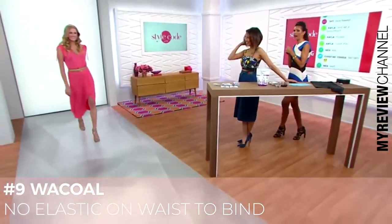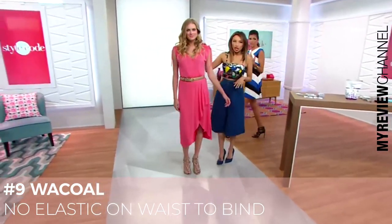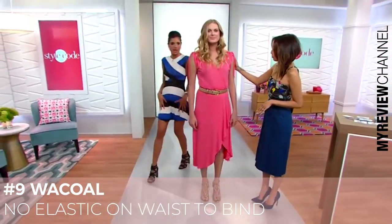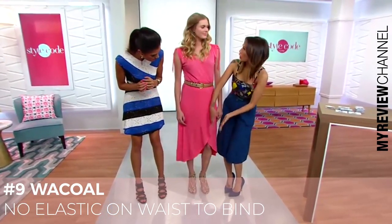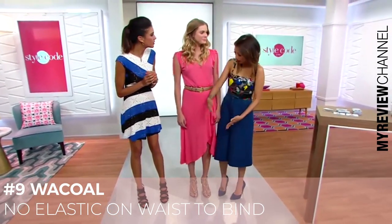Look at Anna. Here's Anna in this beautiful Ella Moss dress — a wrap dress with a little bit of a sexy slit. So how have you cut the Wacol's? See how this slit could go anyway, depending on how you cross your legs.